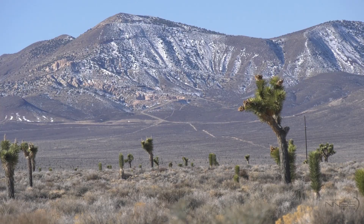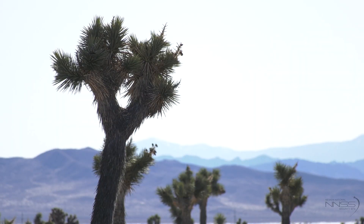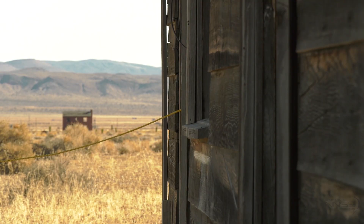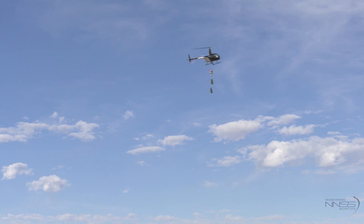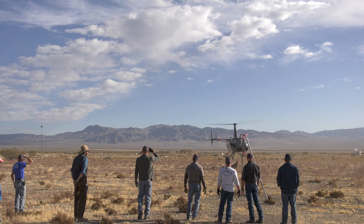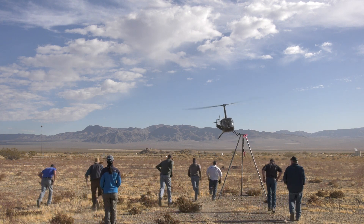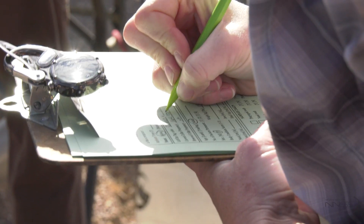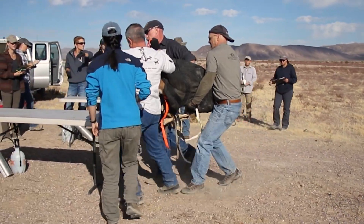Radionuclides are radioactive forms of elements that give off energy as they decay. Some radionuclides occur naturally in the environment, while others are man-made. Because of the Nevada National Security Site's history, some areas have higher concentrations of radioactive material compared to off-site areas. There are both federal regulations and Department of Energy regulations that guide how much exposure these animals can have.